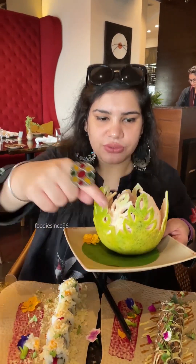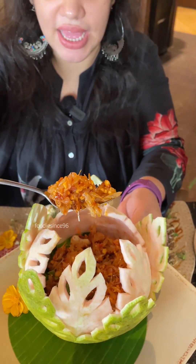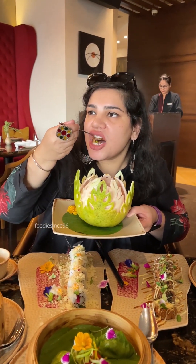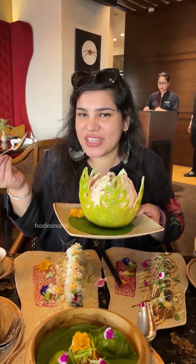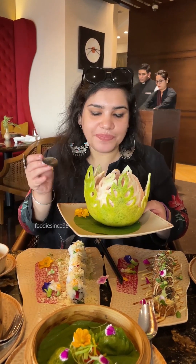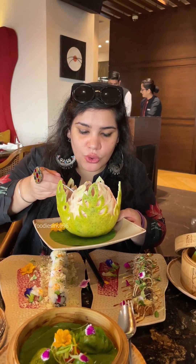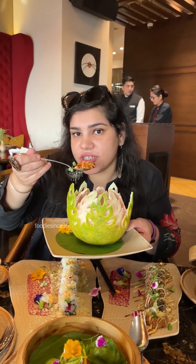Now I am going to try the pomelo salad. It is spicy, it is citrus, it is sweet — it has a very balanced flavour. I didn't expect this to be so good. Pomelo is one of the biggest citrus fruits.